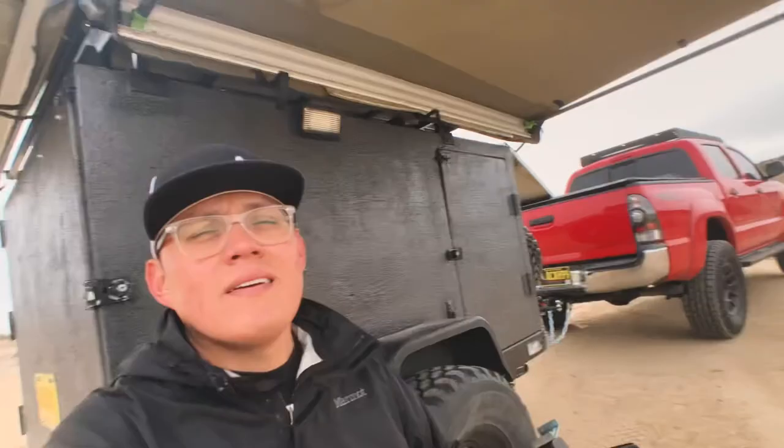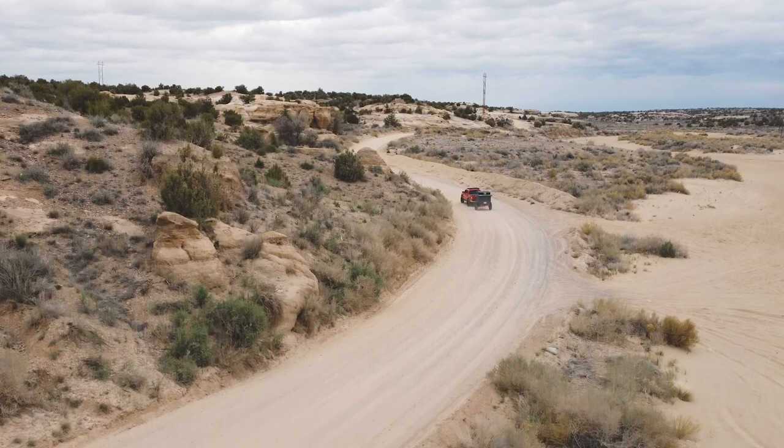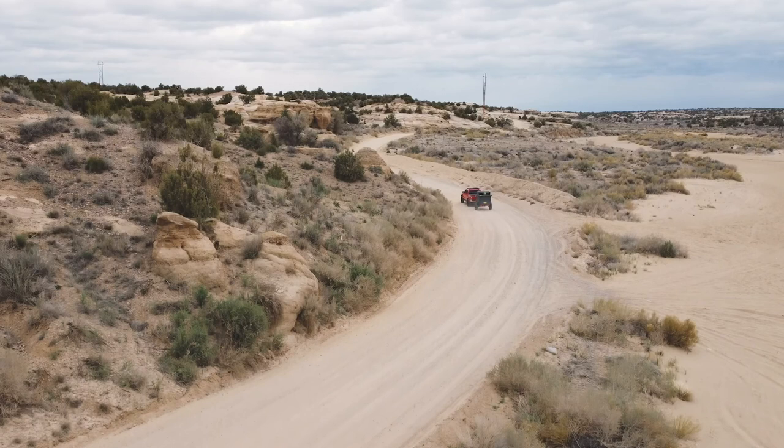All right guys, so that is the new rooftop tent trailer — the Mad Max trailer. I hope you guys like it. We're super excited to take it out this year. If you have any questions, I probably did miss some stuff in the walkthrough. It is super windy so I'm trying to get out of here as quick as I can, but I tried to get a good video for you guys. If you want to know more, please don't hesitate to comment below and maybe I can make another more in-depth video. Until then, I hope you guys have a great day. Thanks for watching. I'll see you next time.